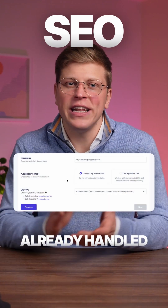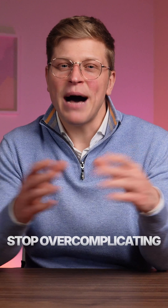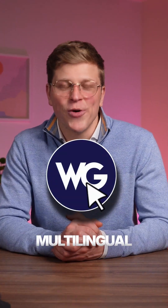SEO? Already handled. HREFlang tags, metadata, server-side output — everything Google needs to index your translated pages correctly. Stop overcomplicating website translation. Try Weglot and go multilingual in one click.